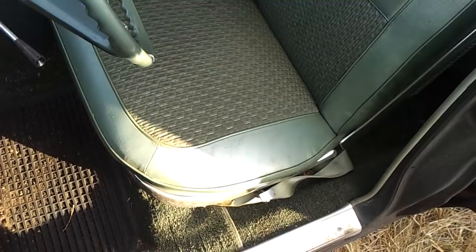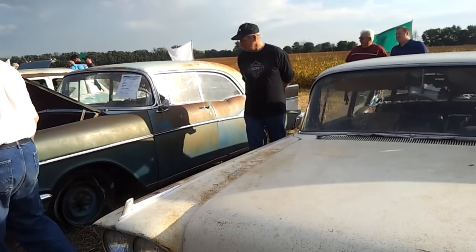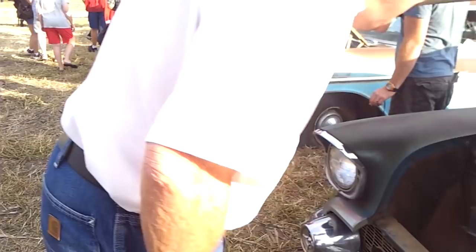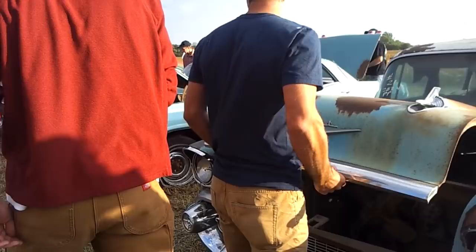That one might have been driven some — it has a little grease on the motor. Someone stole the door handle but the car is clean. Unbelievable. I hope this comes out and I can upload it. I'll take more videos. Thanks for watching.